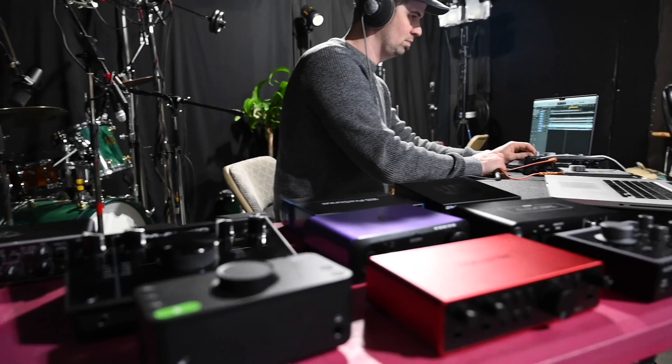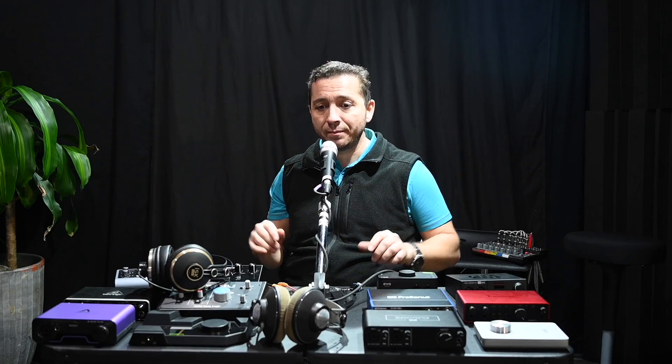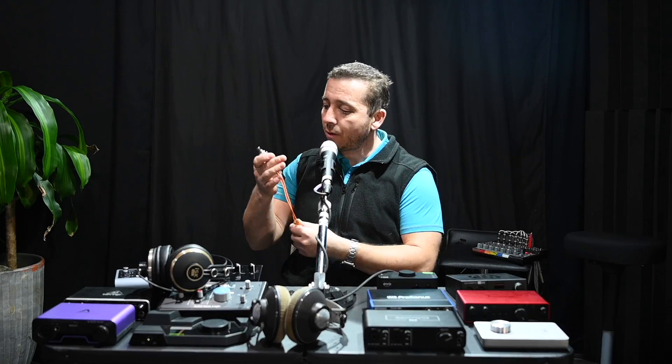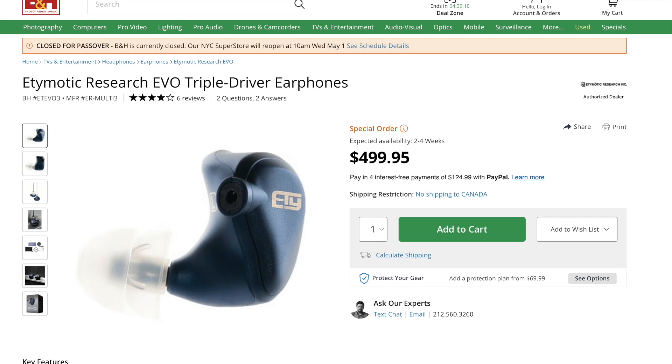I came up with a testing method that would be as revealing as possible. I set up two computers each with their own audio interface and put identical music files on each one. I would hit play on both computers at the same time and I have this little button that I made that would switch from one source to the other.